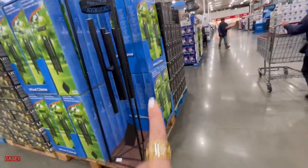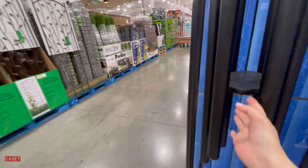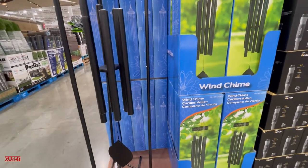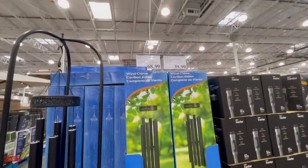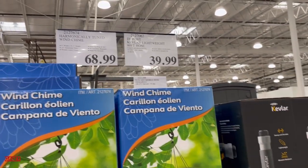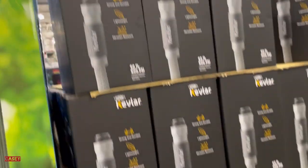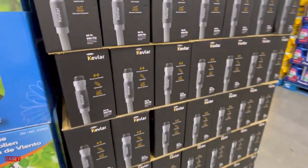They also have this gong right here, or a wind chime. Wow, it sounds pretty scary and loud! This is $68.99. And then we have this lightweight fold for $39.99 — 60 feet.